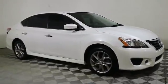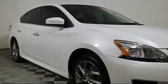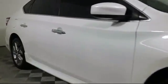It comes equipped with keyless entry, steering wheel controls, air conditioning, traction control, power windows, and CD player.